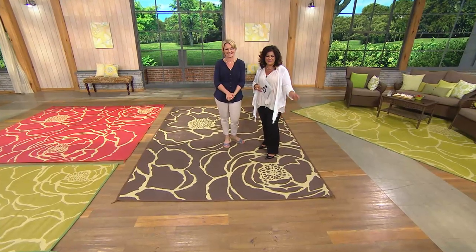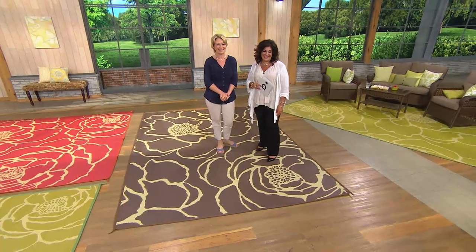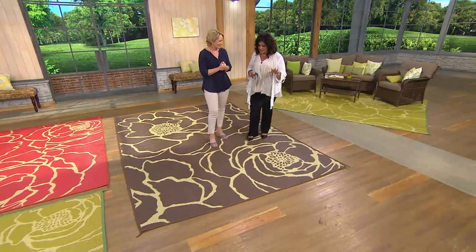Enjoy it, Phyllis! If you have a chance, get on my Facebook page when this comes home, take a picture, and let me see what it looks like. I never thought for this price tag that you can have something so beautiful and so easy to take care of. Three great colors and great shapes — let's talk about the design a little bit.